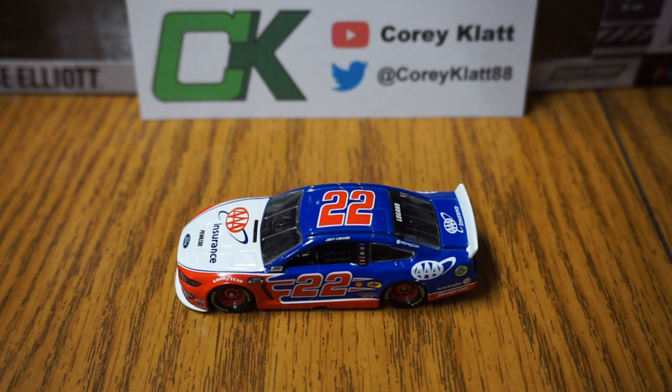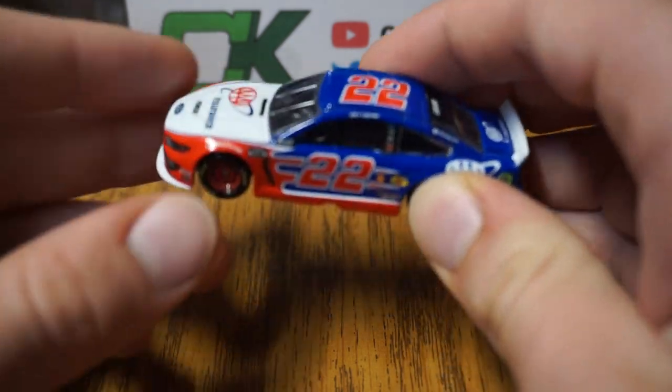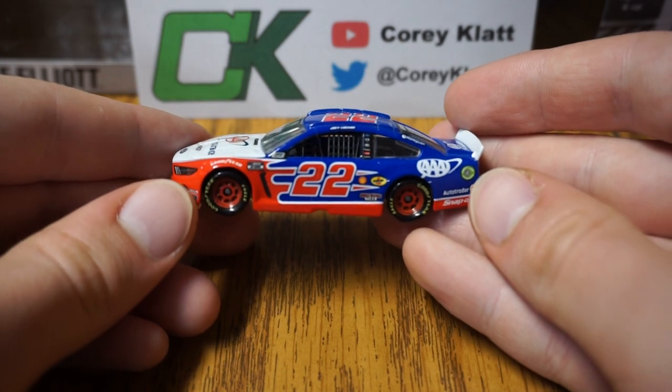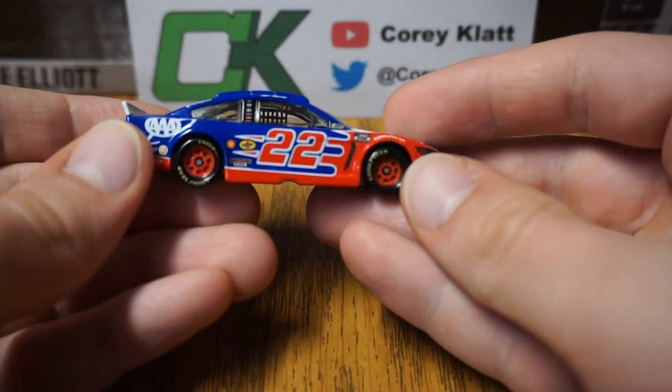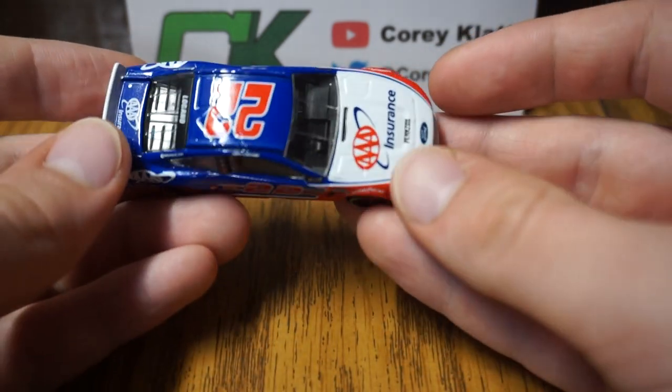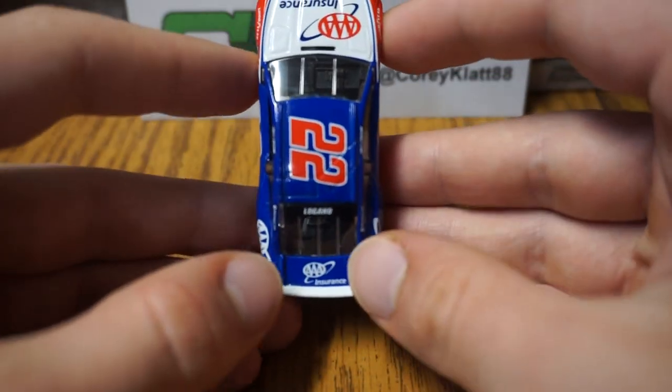Hello everybody, welcome to today's diecast review. Today we have Joey Logano's number 22 AAA Insurance car from 2020, on the Ford Mustang body. The same usual AAA paint scheme has been run for quite a few years now. I didn't have one of the AAA cars before, so I finally decided to get one here to go with the rest of the Joey Logano cars that I have.